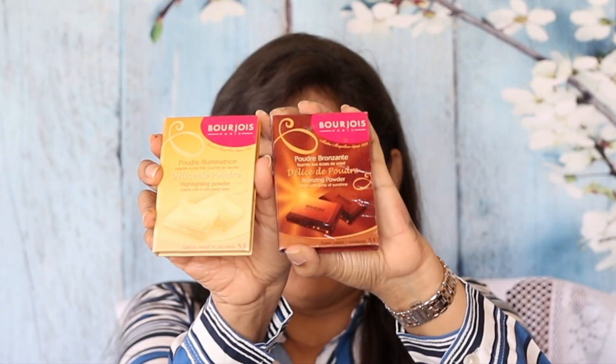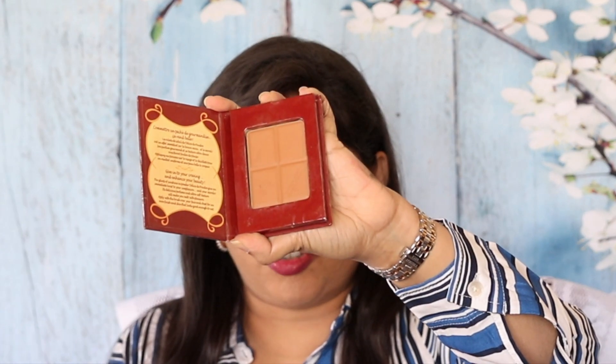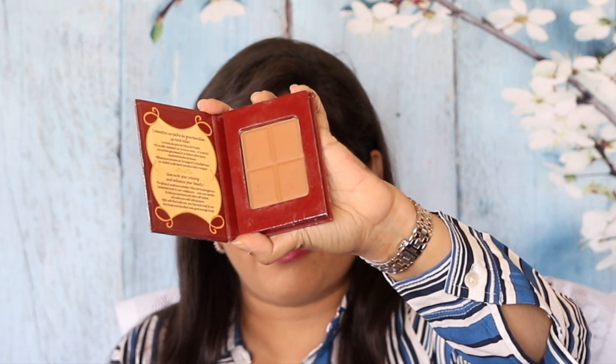This is a great drugstore dupe for the STLR Double Wear Stay In Place Foundation. They have a lovely flower perfection primer to go with it. They had the most adorable bronzers that came in these little books. This one is a highlighter and these were actually shaped like chocolate and, believe it or not, smell like chocolate. They had this gorgeous pot of blushes, amazing lipsticks — the rouge edition bullet lipstick, the rouge edition velvet liquid lipstick, and so on.